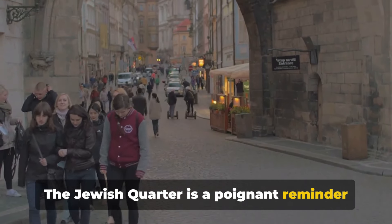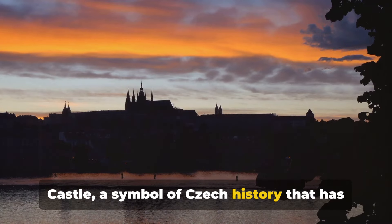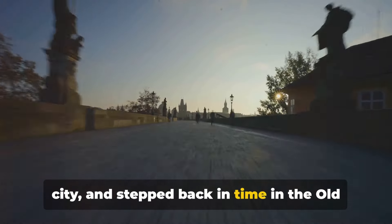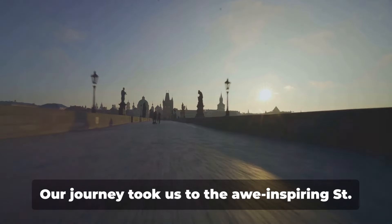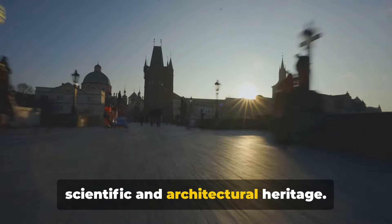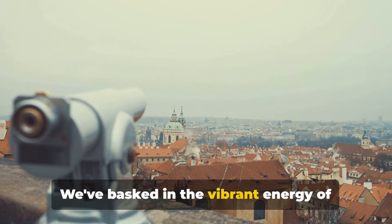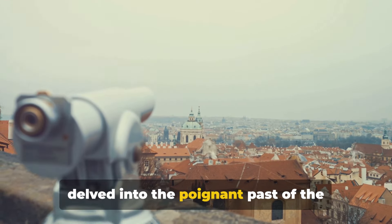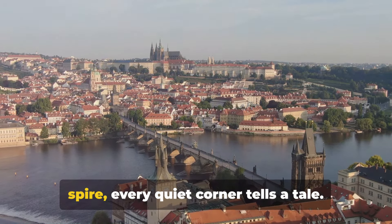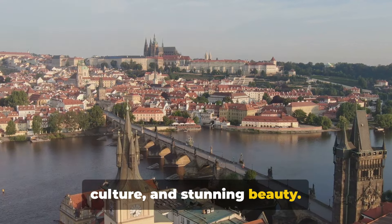The Jewish Quarter is a poignant reminder of Prague's rich and diverse history, and that concludes our journey through Prague. We've traversed the majestic Prague Castle, a symbol of Czech history that has stood the test of time. We've ambled across the iconic Charles Bridge, soaking in panoramic views, and stepped back in time in the Old Town Square where history meets modernity. Our journey took us to the awe-inspiring St. Vitus Cathedral and the astronomical clock, a testament to Prague's rich scientific and architectural heritage. We've climbed Petrin Hill for breathtaking views and made some furry friends at Prague Zoo. We've basked in the vibrant energy of the Lennon Wall and Wenceslas Square, and delved into the poignant past of the Jewish Quarter. Each landmark a story, each story a glimpse into the soul of Prague — a city where every cobblestone, every spire, every quiet corner tells a tale. Thank you for joining us on this journey through Prague, a city of history, culture, and stunning beauty. Until next time, safe travels.